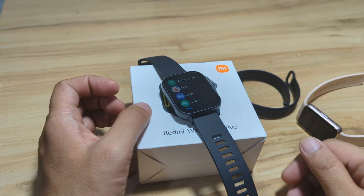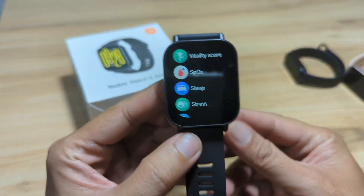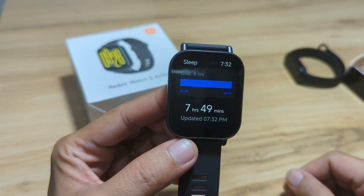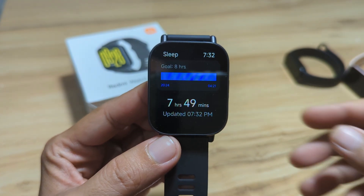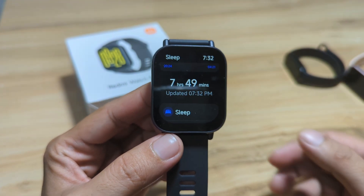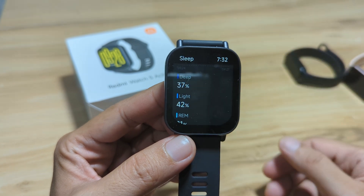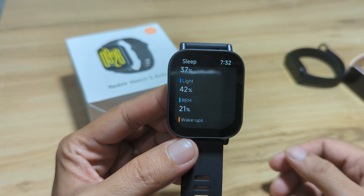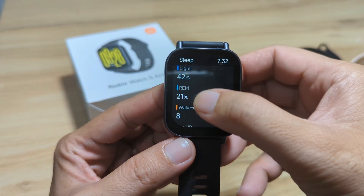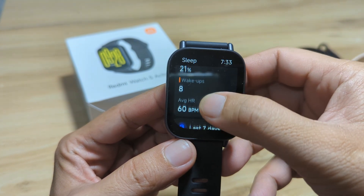Let's go first with the Redmi Watch 5 Active. I'm going to show you the results as well as the data on the support app. So we have the results here — the goal is eight hours and we have seven hours and 49 minutes of sleep. The sleep stages show deep sleep at 37 percent, light sleep at 42 percent, and rapid eye movement or REM sleep at 21 percent.